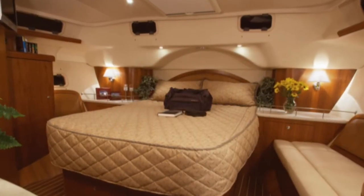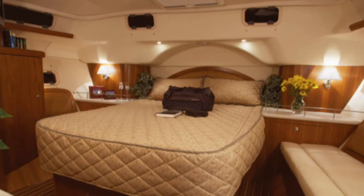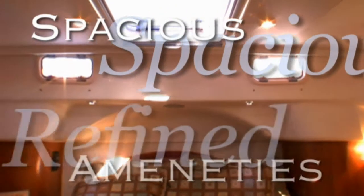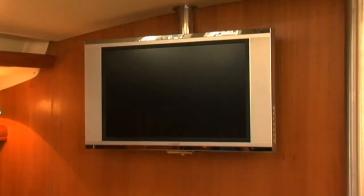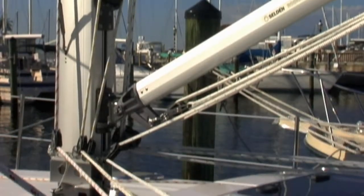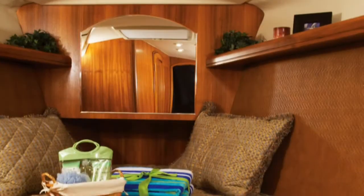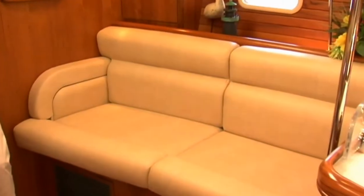As with any mid-cockpit cruiser, the focal point is always the master stateroom, and we do not disappoint with more space and amenities than you'd expect to find in some 50-footers. However, it's evident that the rest of the boat has not been compromised in the process. The salon, galley, nav station, and forward stateroom are all very well appointed with each space comfortably balanced in the package.